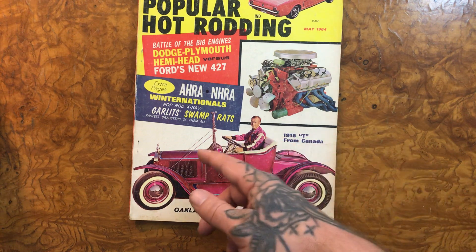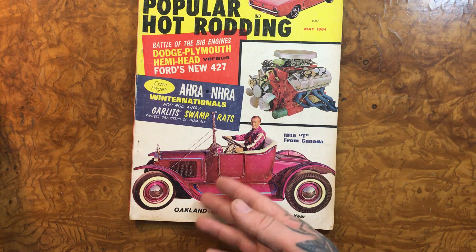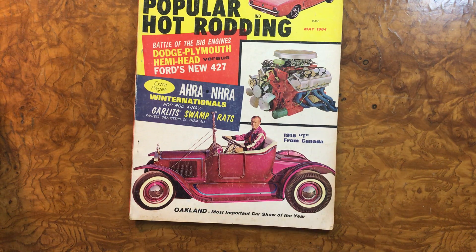From the front it kind of reminds me of the Monster Coach without being as weird — and of course you think about that little Hot Wheel, man, it's so cool.